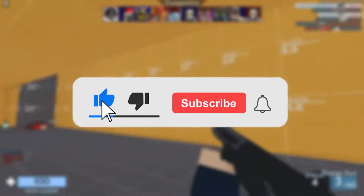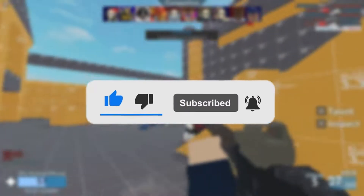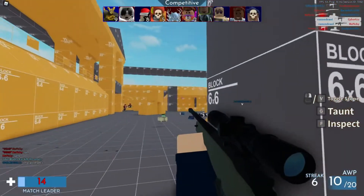Make sure to like and subscribe to our channel and turn on the bell for the latest notifications so you never miss another video. With that said, let's begin.